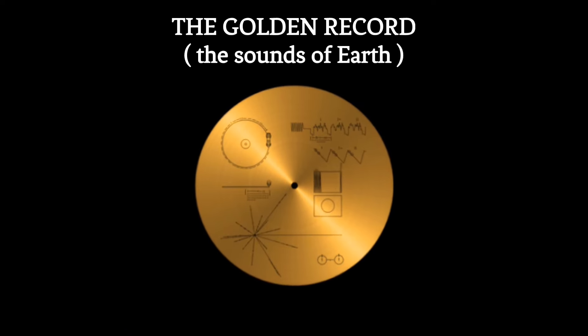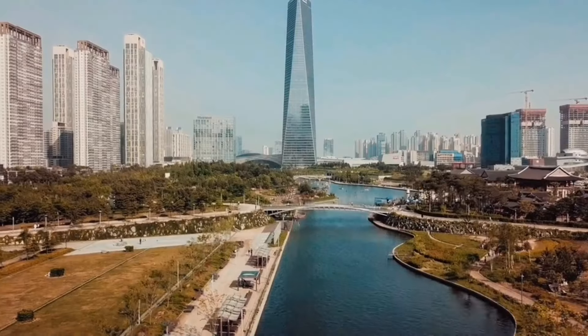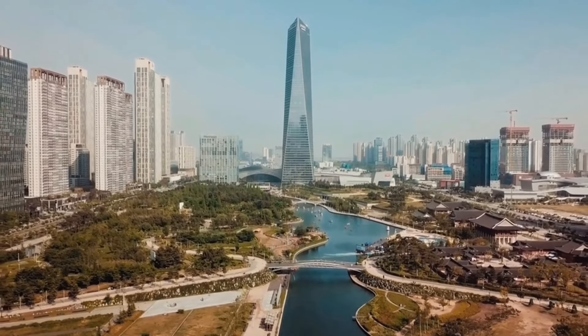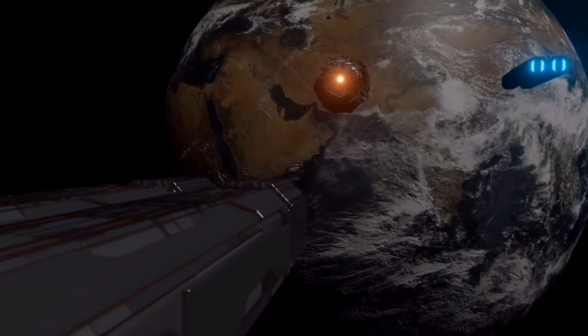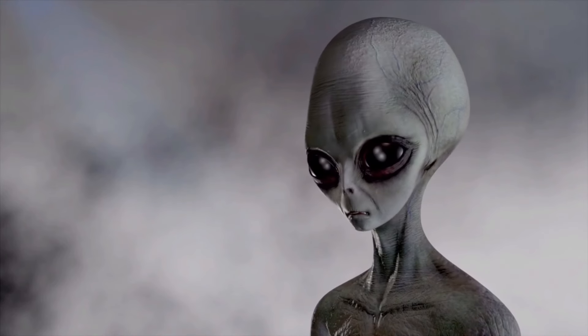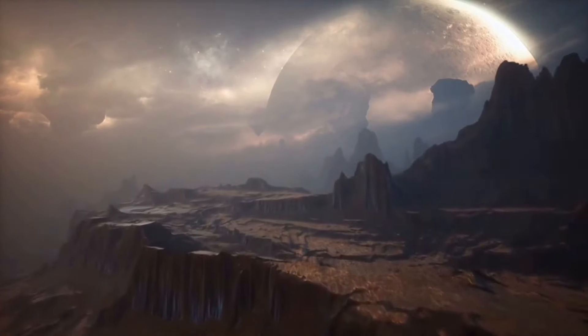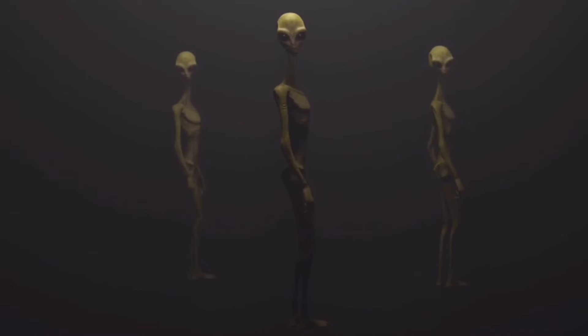The artifact is known as the golden record. The main purpose of the golden record was to serve as a time machine for the existence of humanity, human culture and knowledge, and a gesture of goodwill to any intelligent extraterrestrial life forms or civilizations that might come across the spacecraft for the next billions of years, in case humanity goes extinct.